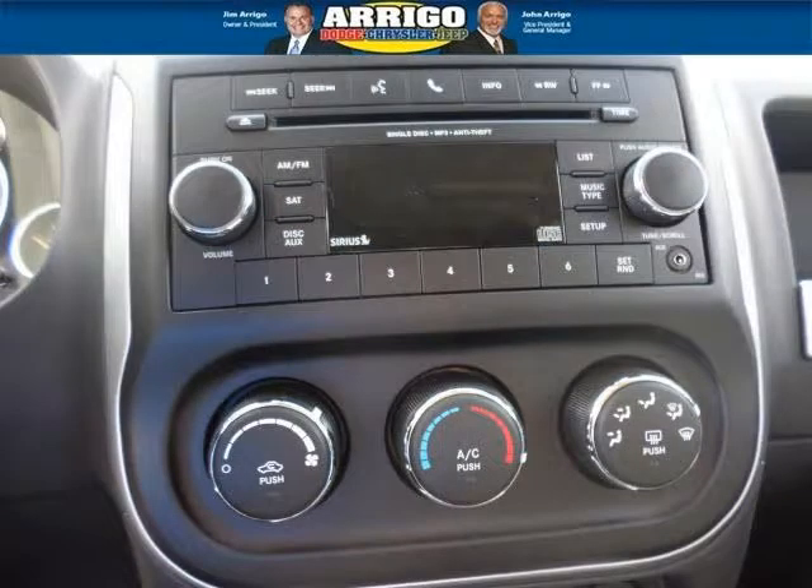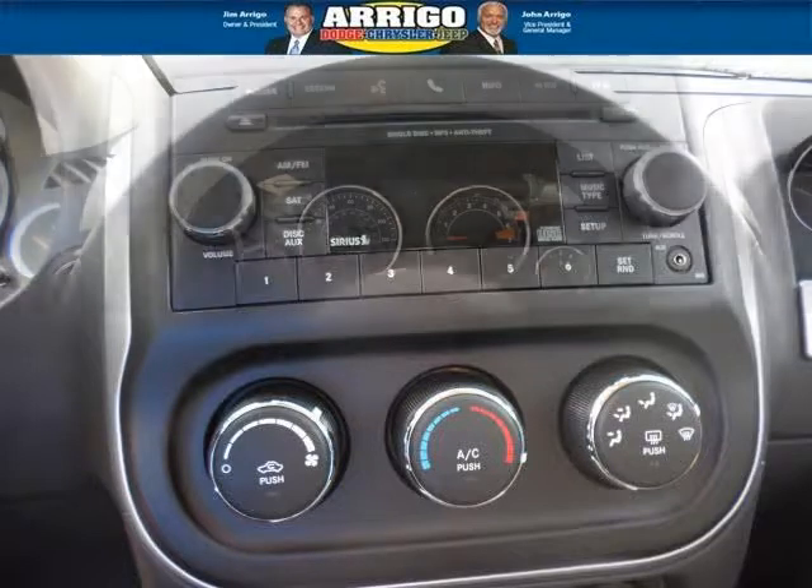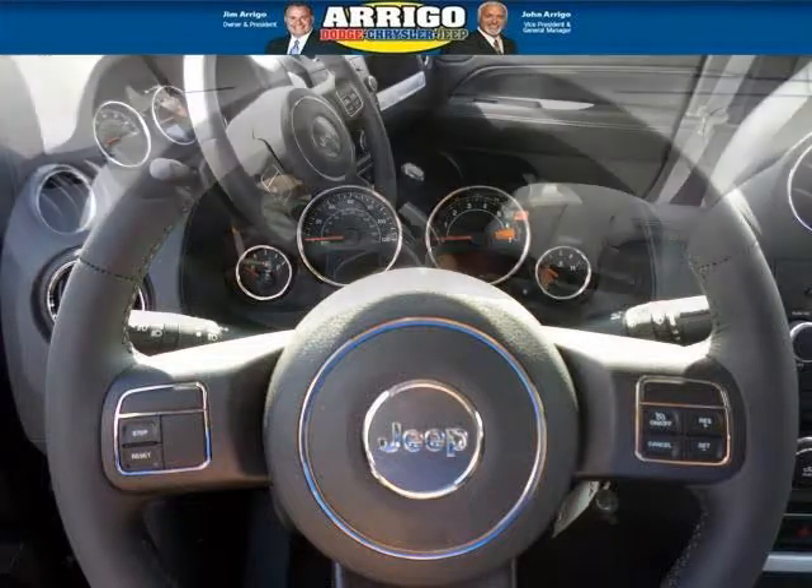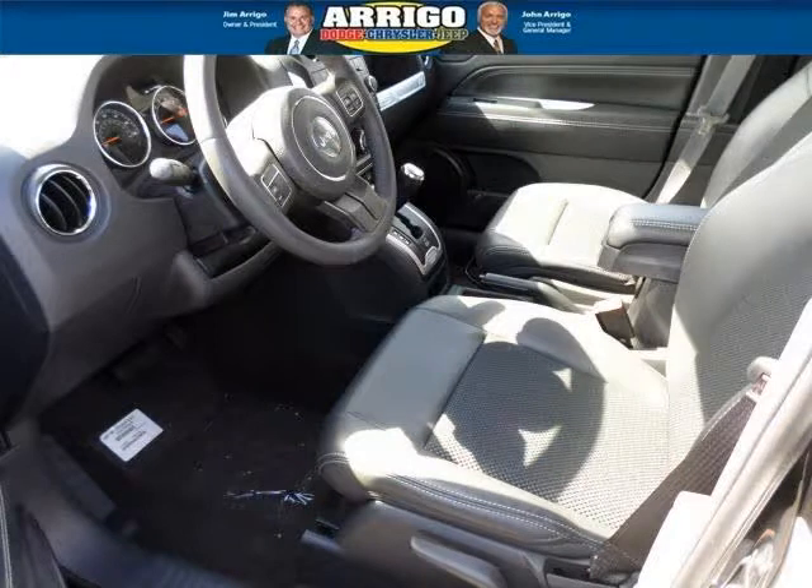This Compass would look so much better with you behind the wheel instead of sitting on our lot. And with climate control, automatic transmission, it's bound to sell fast. The airbags and Dolby stereo only make it more attractive. Low miles means it's fresh and ready to get out there.